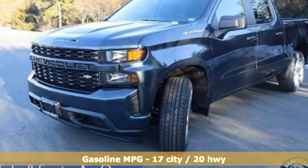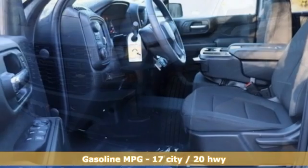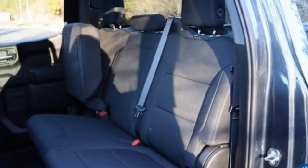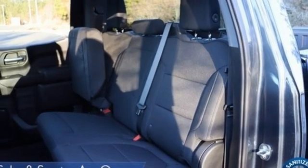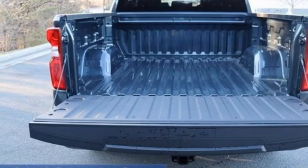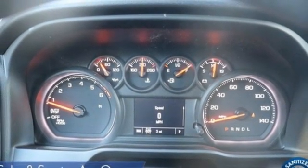It boasts an impressive list of features like these: automatic transmission, four-wheel drive, engine auto stop-start feature, trailer hitch receiver, streaming audio, wi-fi hotspot, manual tilting steering column, aluminum wheels, electronic shift on the fly, and intercooled turbo inline four-cylinder engine.